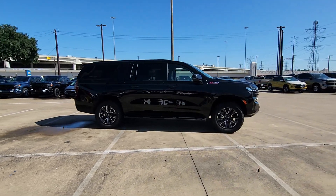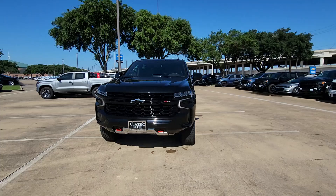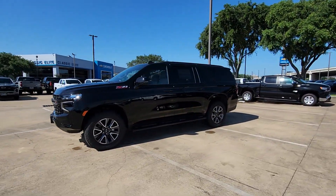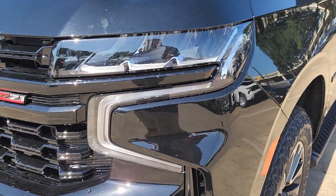Come in for a road test and bring the family. Have a great day.